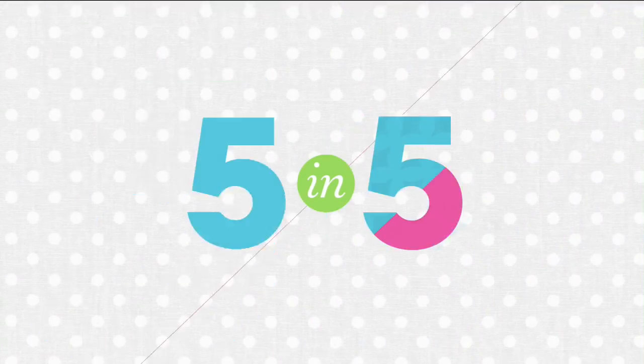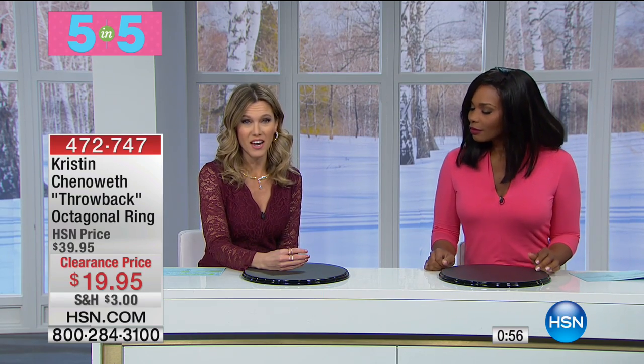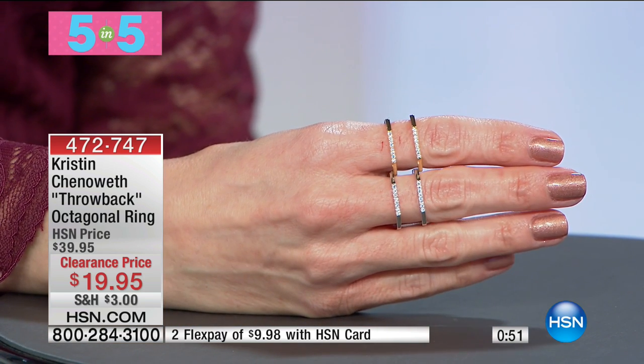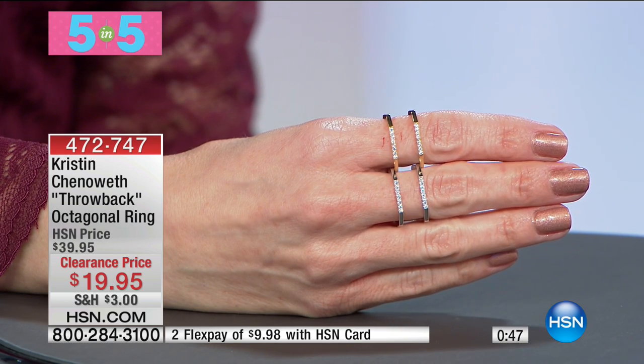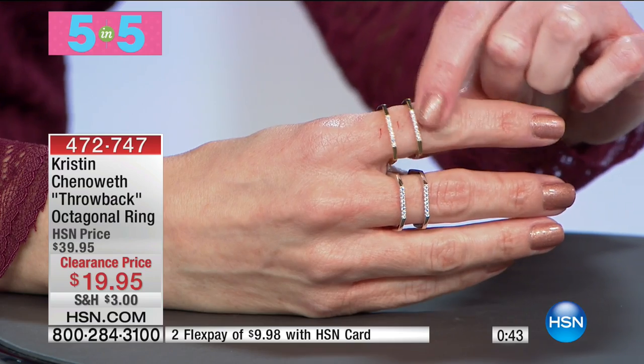Our second five-and-five: I couldn't help but put these on — the throwback octagonal ring. Clearance price, 50% off at $19.95. It features negative space with beautiful pavé crystals. It's one complete ring, pre-stacked for you — no sliding around. I only have about a hundred total.